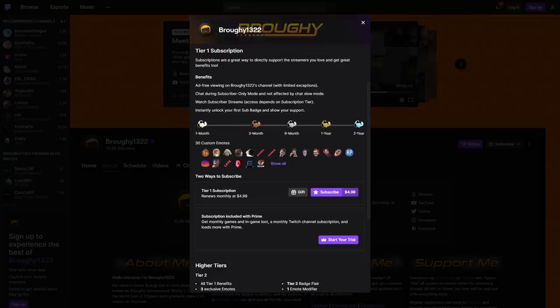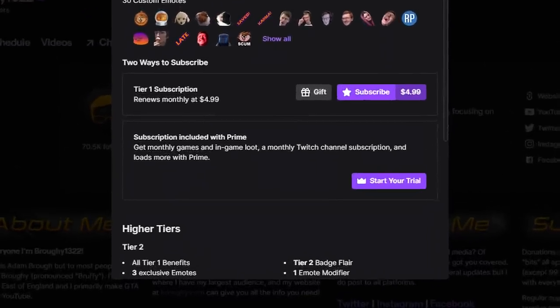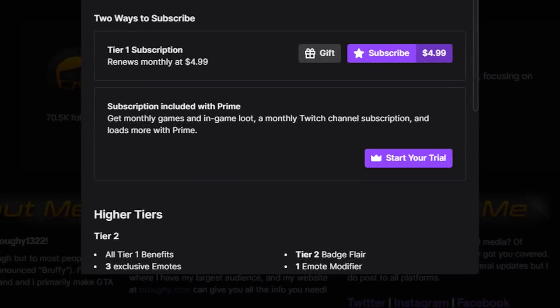If you do have Prime Gaming and you haven't already, make sure you're giving your free subscription to a Twitch streamer each month as well. It doesn't have to be me, but make sure you're giving it to someone as you're basically supporting them with a $2.50 donation without any extra cost to you.